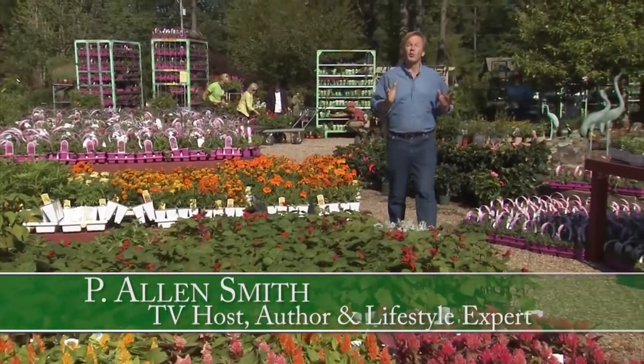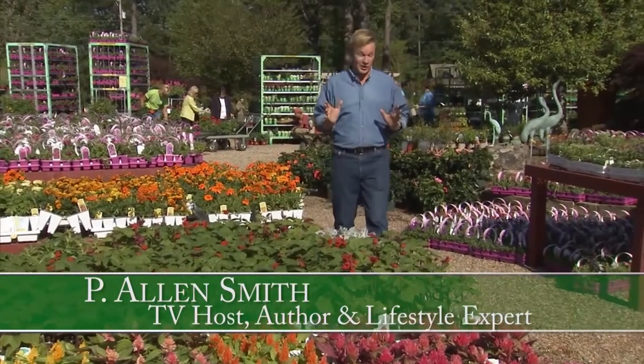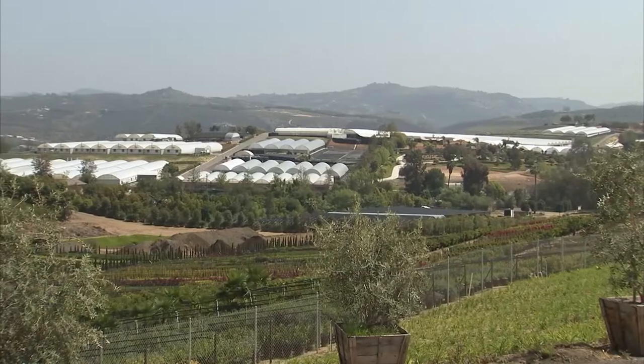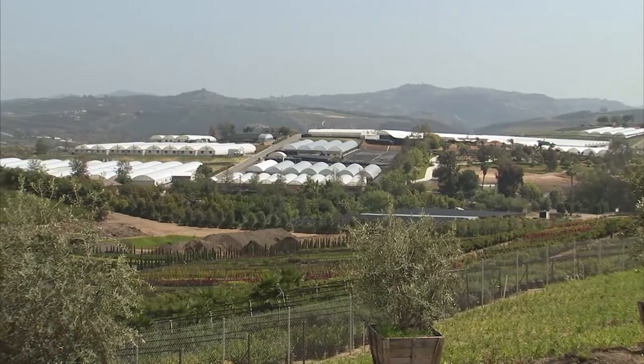Hi, I'm Allen Smith. You know, April showers do actually bring a lot of May flowers. In today's show, we'll head to California and learn about the pack trials.